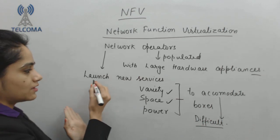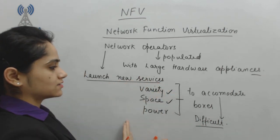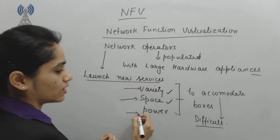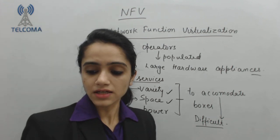As we are growing, we require to launch new services. For that, we require variety of hardware, we require space to accommodate it, and we require power. This process is becoming very difficult.